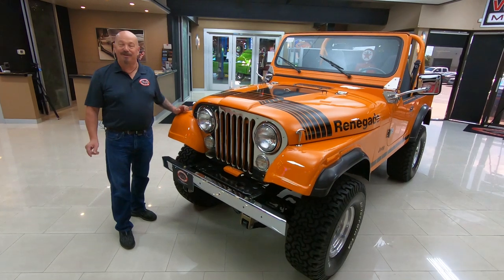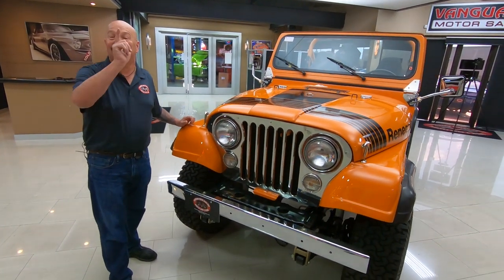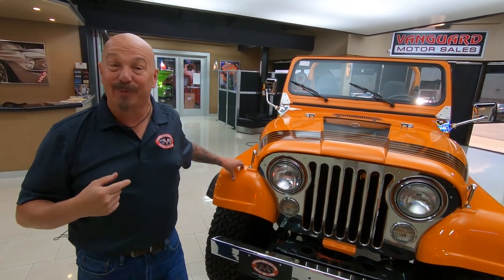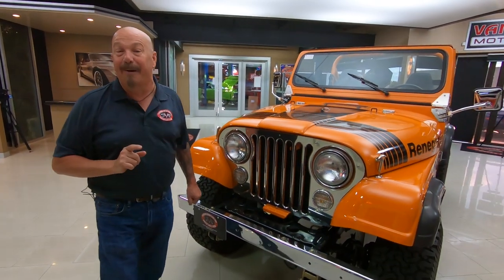Hey guys, welcome back to Vanguard Motor Sales. I'm Greg and this is a '77 CJ7. It just happens to be the second vehicle I owned when I was a kid. This isn't the exact one but it looked just like this one, and I tell you what, it's bringing back a bunch of memories.